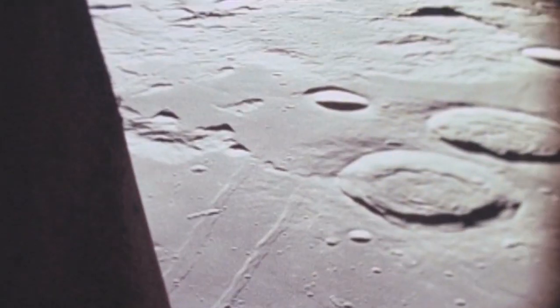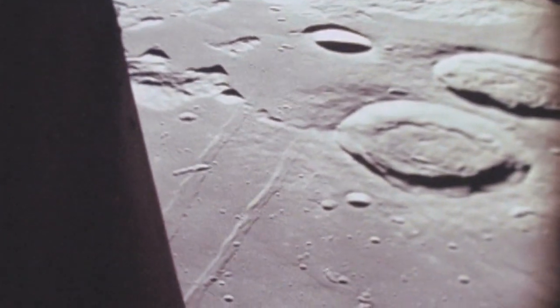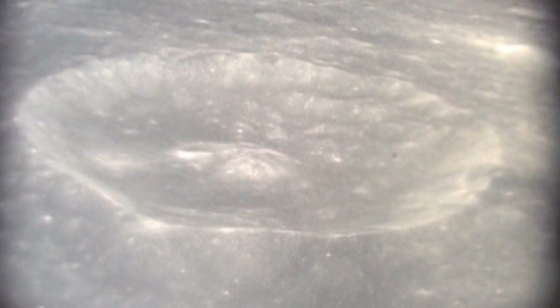NASA further said that six space flights returned 2,200 separate samples from six different exploration sites on the moon. With so much knowledge about the moon rocks and the fact they've been able to collect quite a few samples, NASA decided to donate some of these rocks to various countries.